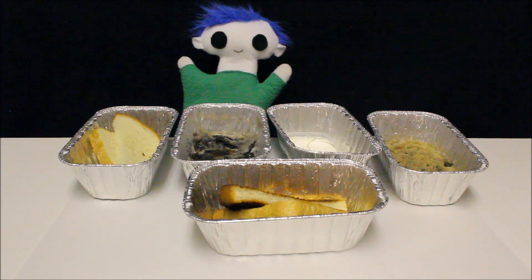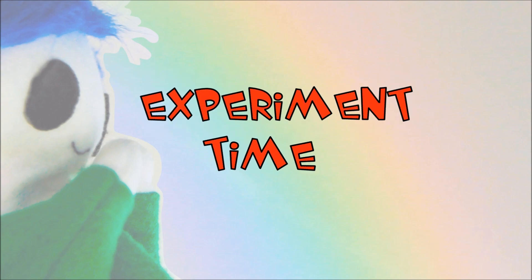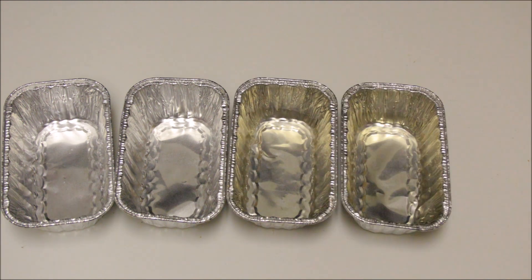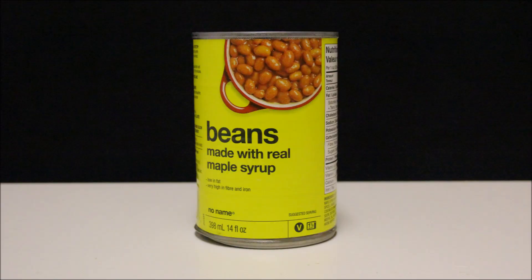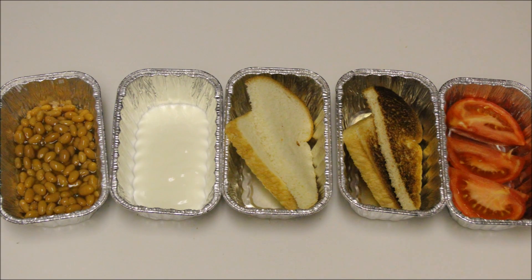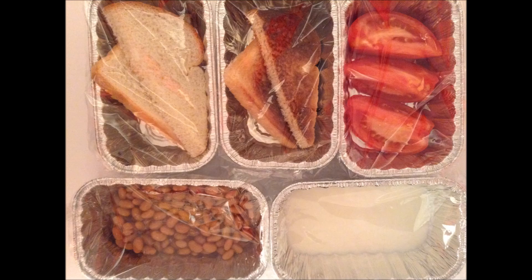Odie, can you show us how you made your mold experiment? For this experiment, we are going to need 5 aluminum containers. Now for the food — we are going to use some beans, some yogurt, a slice of bread and a piece of toast, and a tomato. Let's cover each container with plastic wrap. Now let's leave the containers in a warm place for a few days.